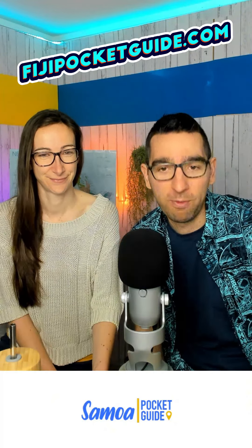So be aware of that and book it as a package all together on the Fiji Airways website. We don't work for them, by the way — it's just a really good tip. You want more really good tips? FijiPocketGuide.com — check it out, Tom. It's all free for you.